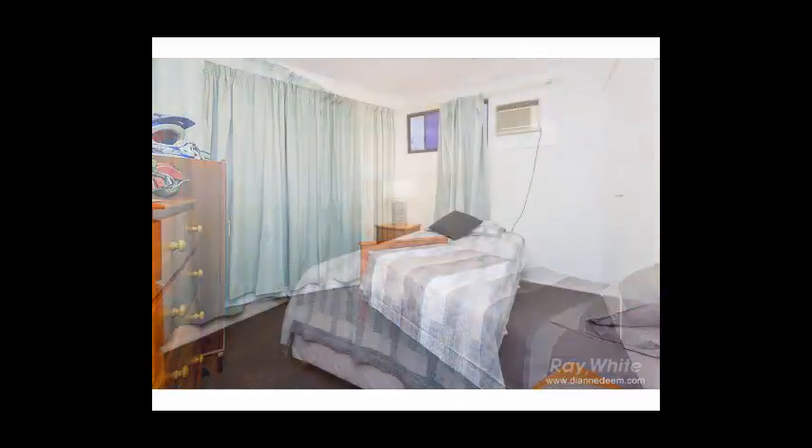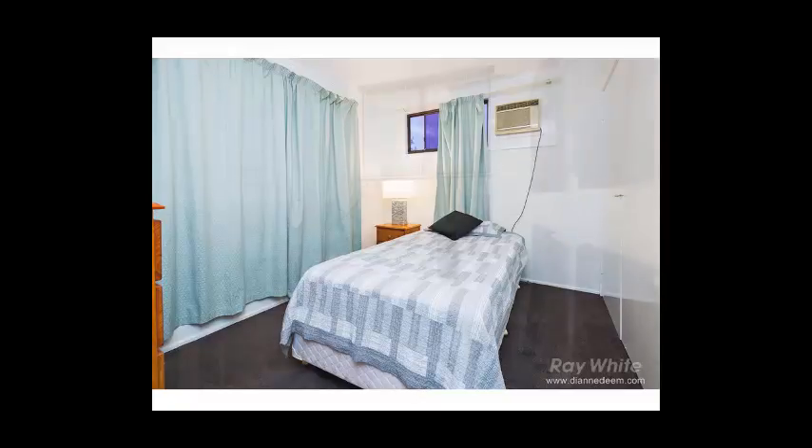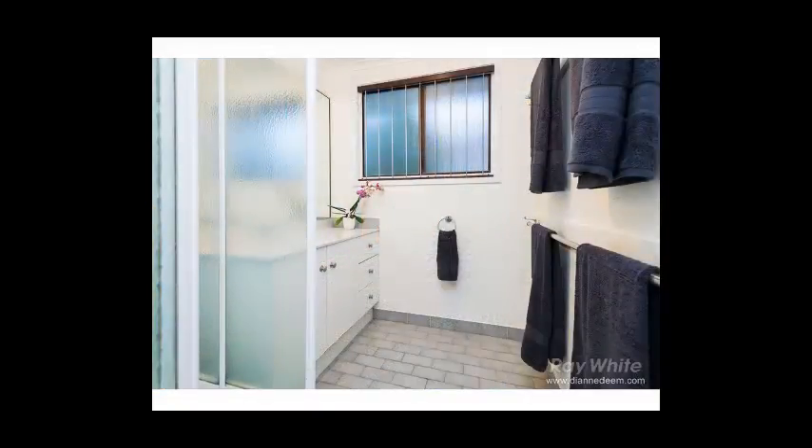Our lovely home has been primed and tidied, ready for its new owners, and features brand new carpets and paintwork inside and out.